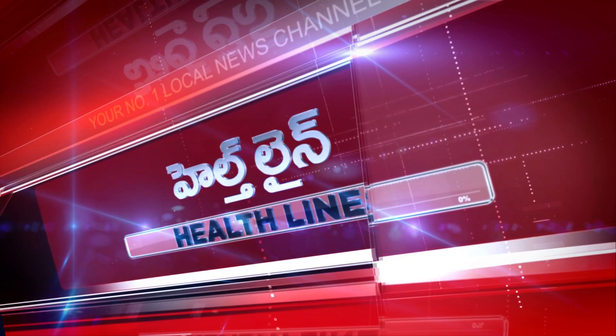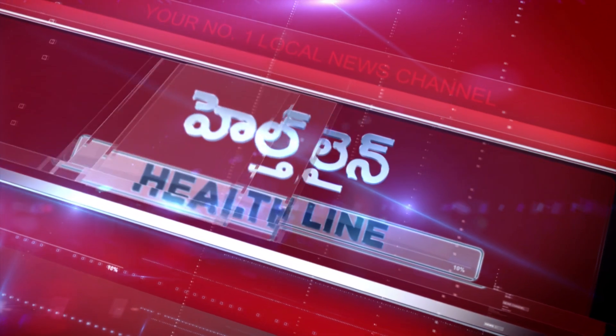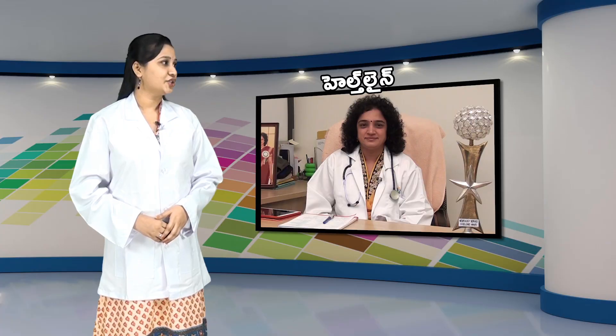Welcome back to Healthline. Dr. Garu, what is the first step? The first step is very important — that is known as first aid. First aid is very important.